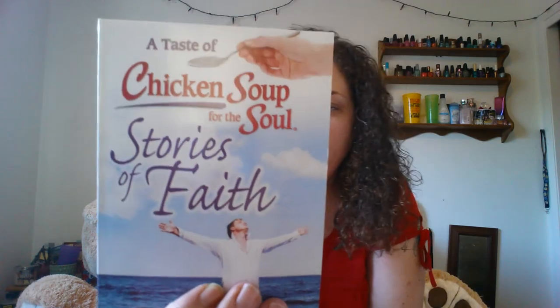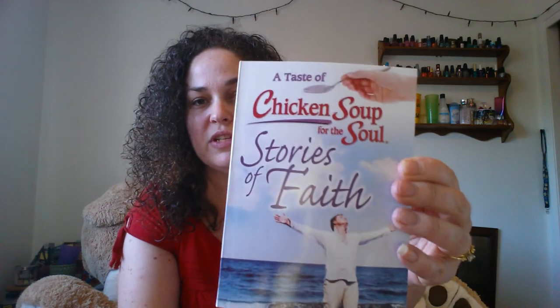Then I also got myself this Jars of Clay CD and I haven't opened it yet. I'm really excited to play it and check it out. I know I've heard of that group before so I figured that would be fun. And then I picked up A Taste of Chicken Soup for the Soul, Stories of Faith — just a little inspirational book. I thought that would be nice to have and I can periodically read little stories in there that are uplifting.